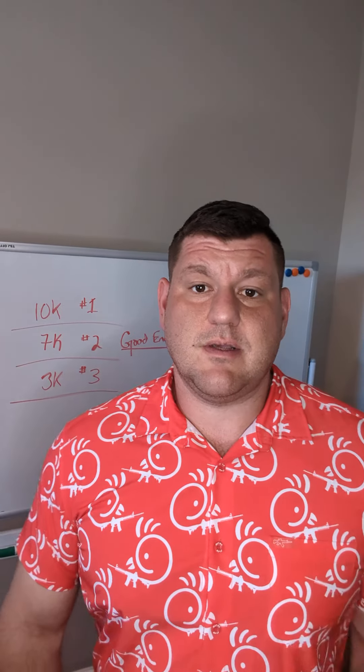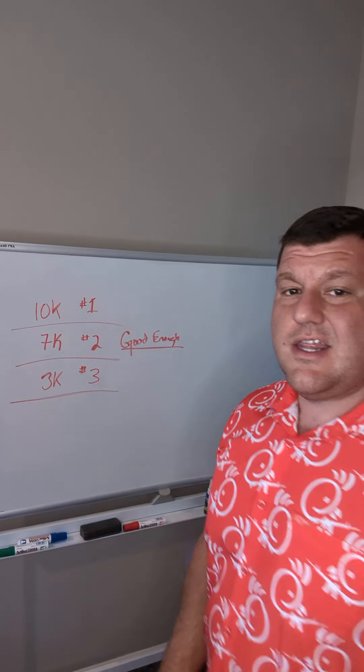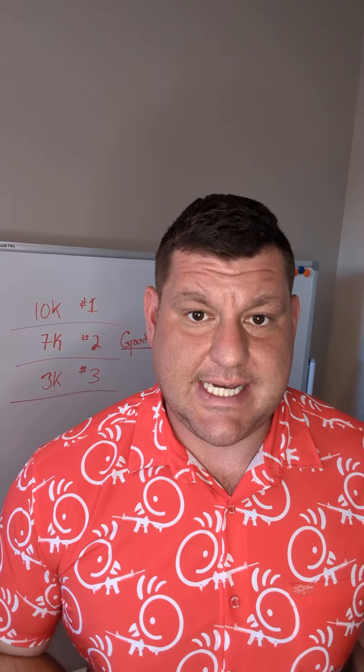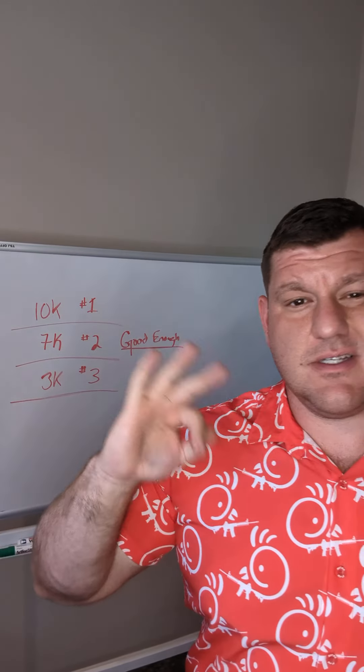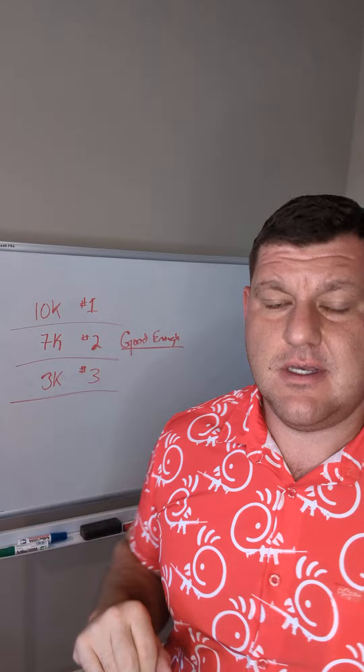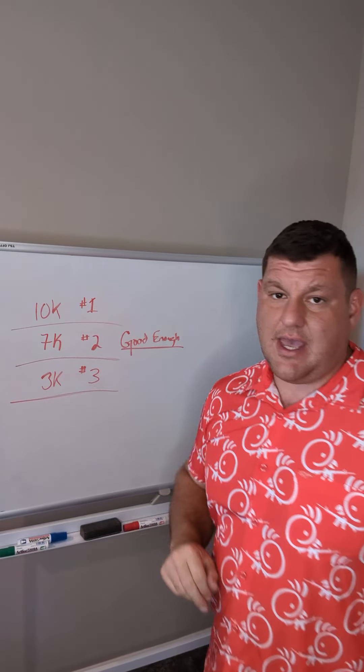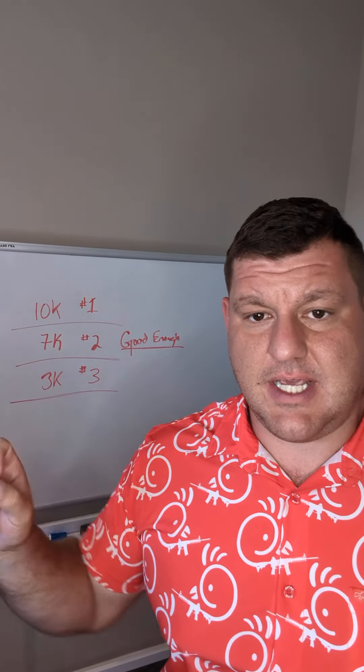If you sell home improvements or something where you can control prices, this diagram is magic. Three options — it doesn't matter what the widget is. Three price points: 10K, 7K, and 3K. Doesn't really matter; these are just examples.